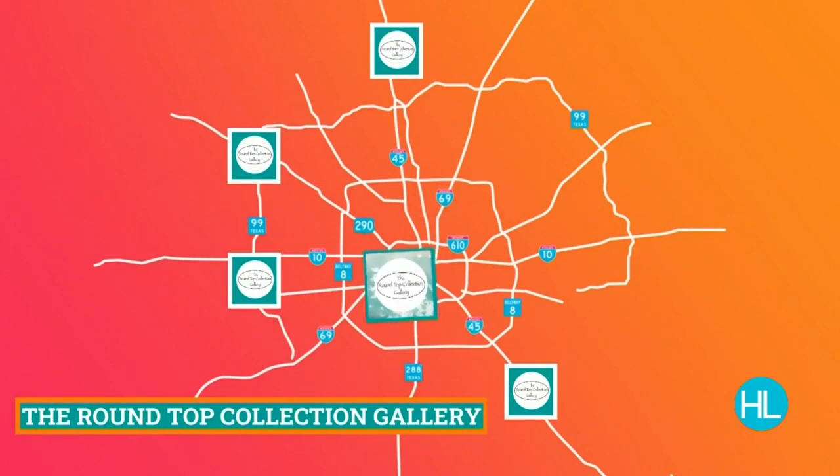Welcome back to Houston Life. The days are ticking down — just 12 days until Christmas. Are you freaking out yet? Are you struggling to finish your shopping list? Teachers, neighbors, co-workers — the list seems to get longer every second. If you need some fresh ideas, Mel Camp has you covered. The Round Top Collection is a popular destination with stores across our entire area. They now have a brand new store right inside The Loop in Rice Village, and Mel Camp is taking us inside.